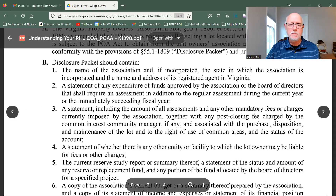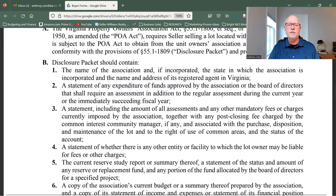As you can see on this form, there's a statement of any expenditure of funds approved by the association or board of directors that required an assessment. So: what are the fees? Are there special assessments beyond the fees? Do you see one coming down the road? That should be in the HOA documents under the minutes.